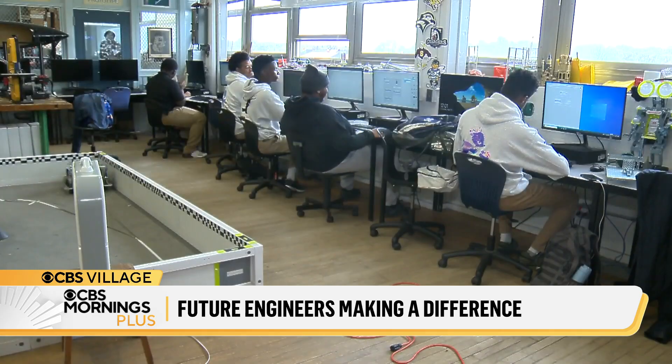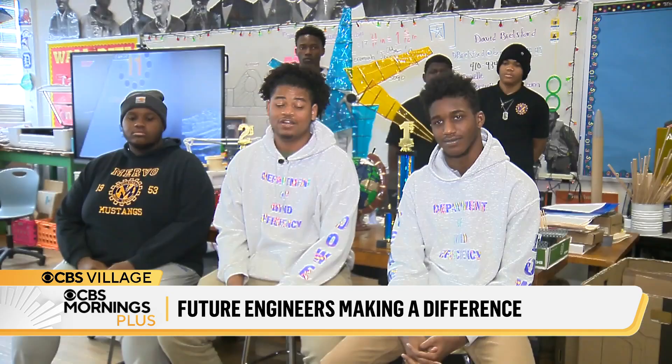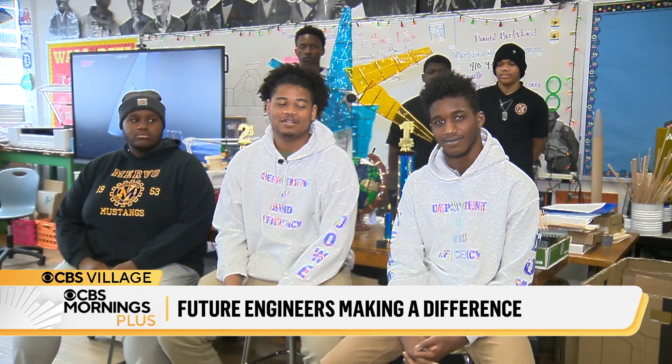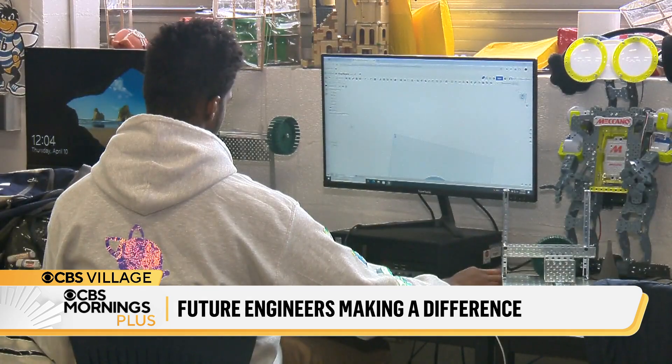For a lot of the team, an interest in engineering started early. It came from a lot of tinkering, a lot of inventing, as my parents would say. I ended up deconstructing a whole lot of my toys when I was a kid. I always liked robots at a young age, and I always liked building things.